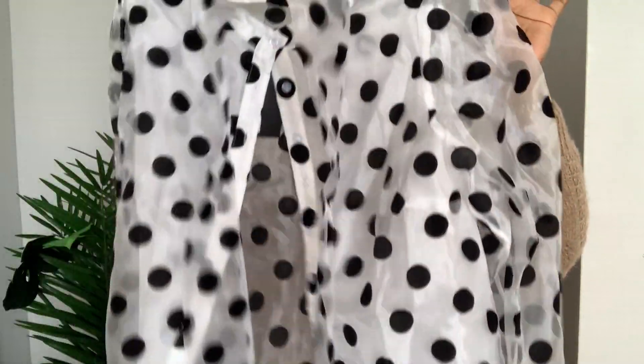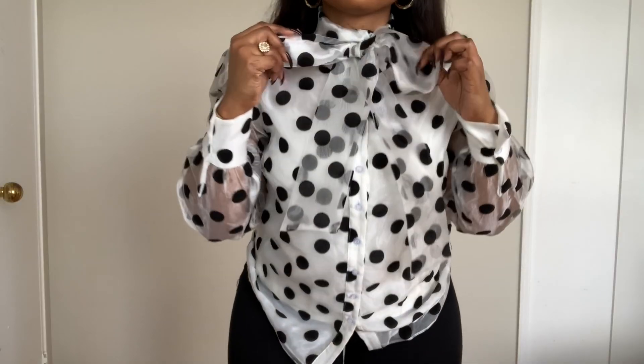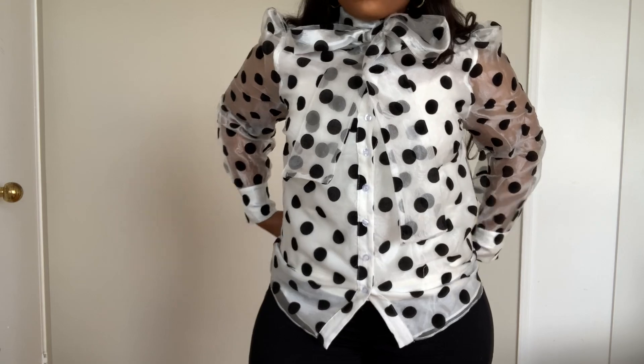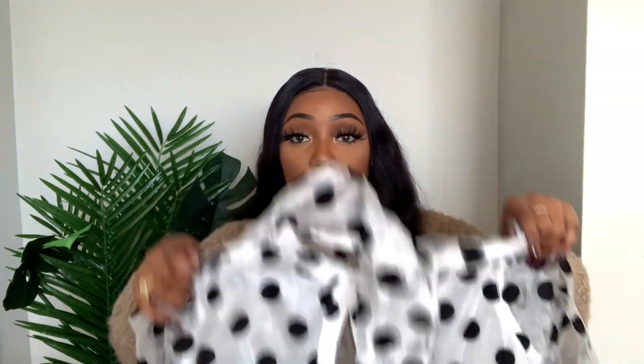Next is this pretty polka dot sheer top called the Put Me in the Spotlight Top, size medium. It's not really fall attire but it's cute. My only issue is the fabric — I thought it would be more of a flowy chiffon material but it's kind of stiff and makes a crunching sound. It ties up at the neck and I would definitely throw a white cami underneath.